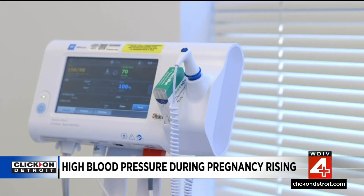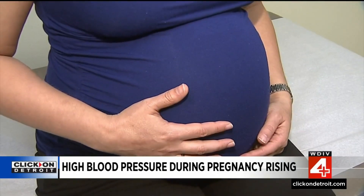Cleveland Clinic's Dr. Tosin Goji says this is different than high blood pressure that develops during pregnancy. Then we have gestational hypertension — as the word gestation implies, this is hypertension after 20 weeks of pregnancy.